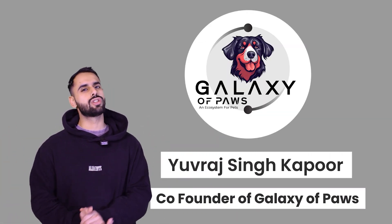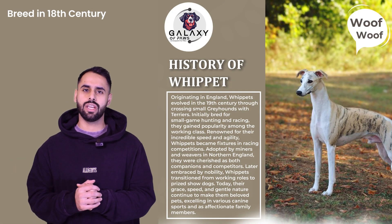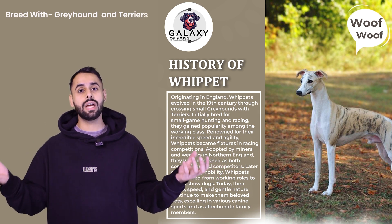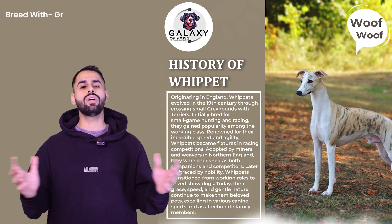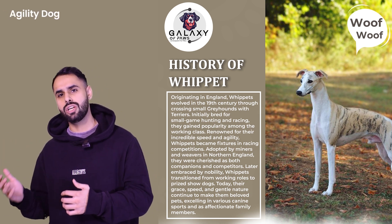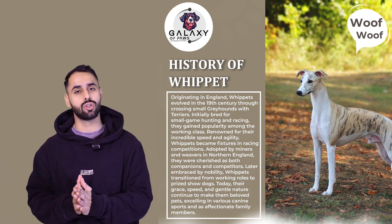If we talk about the history of this dog, it was bred in the 18th century by mating greyhounds and terriers. They were mated in the 18th century because they were looking to create a faster, more agile dog, which was good for hunting in those times.